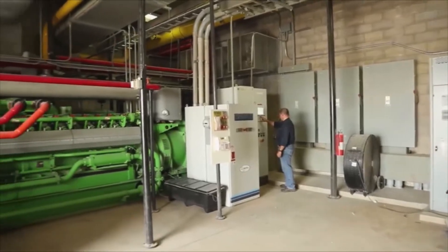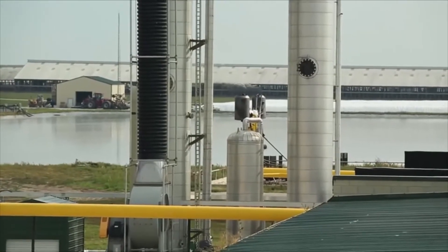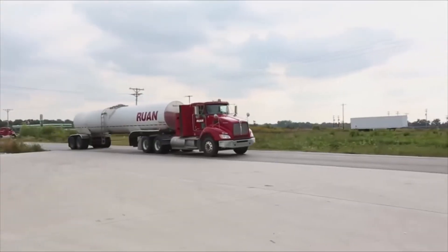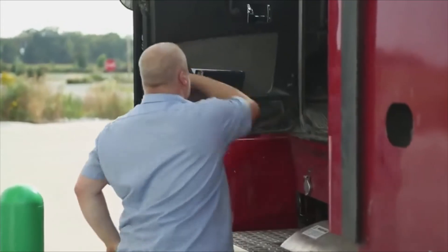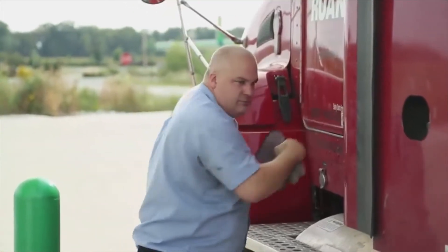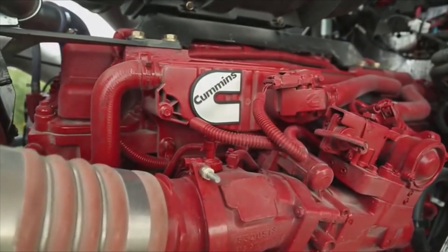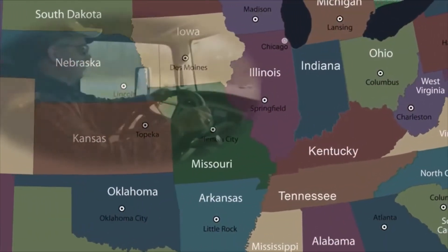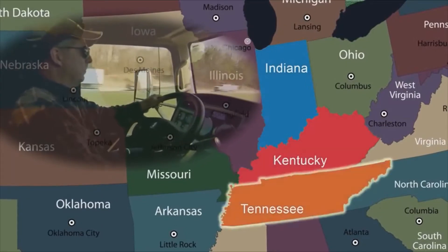Today it uses a system of digesters to convert manure into renewable natural gas that powers a fleet of 42 trucks with Kenworth T-440 tractors powered by Cummins Westport natural gas engines. The trucks haul milk around the clock to processing plants in Indiana, Kentucky, and Tennessee.